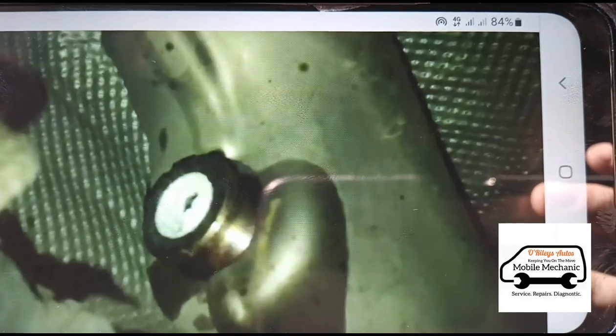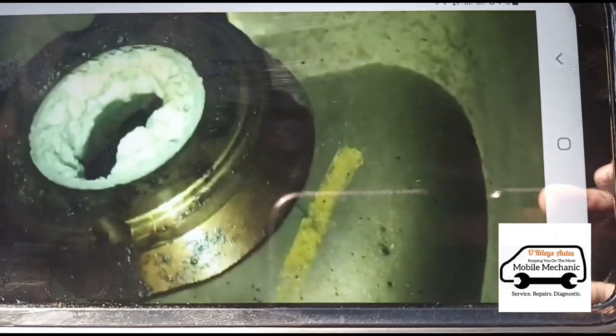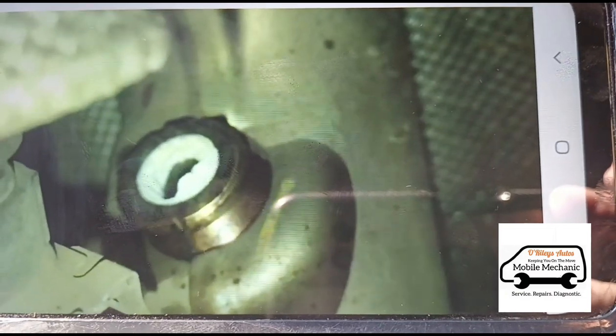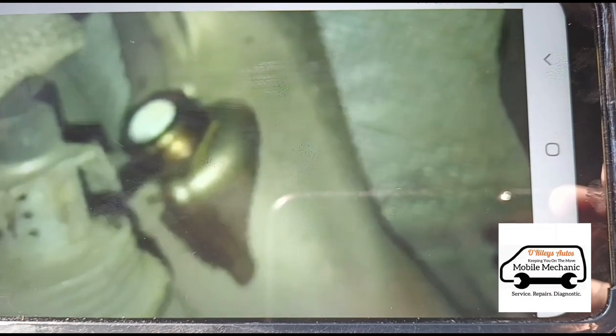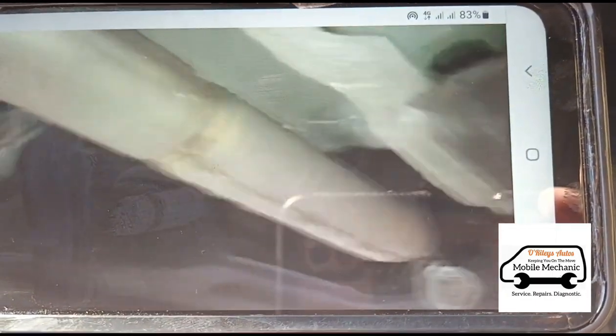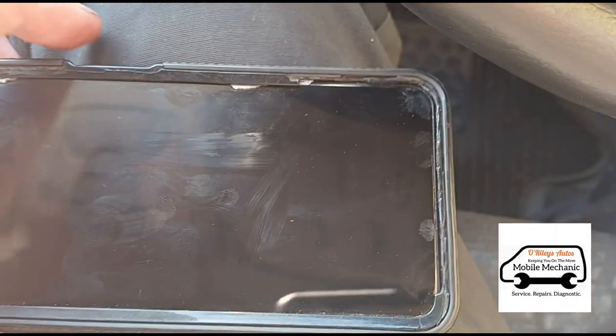Moving towards the rear of the vehicle, you can see I've moved the DEF injector. If I just focus the camera there, you can see there is crystallization going on in the SCR. This is a sign that the incorrect quality of DEF has been used. The DEF issue will require an SCR, a knock sensor, draining and refilling the DEF, and retesting. This is flagged in red and will require a replacement SCR and knock sensor.